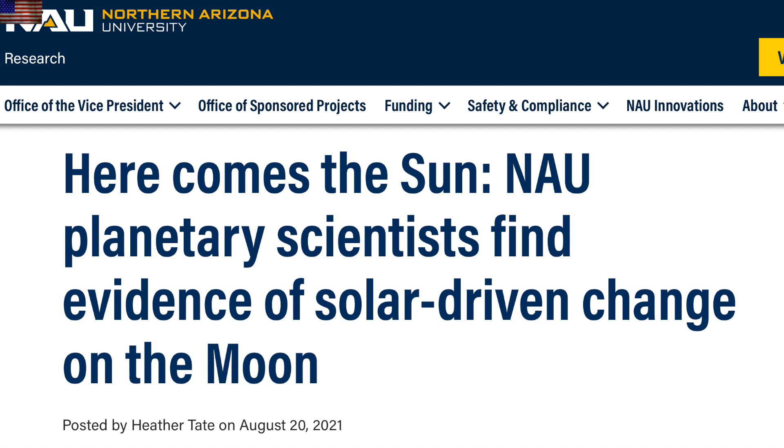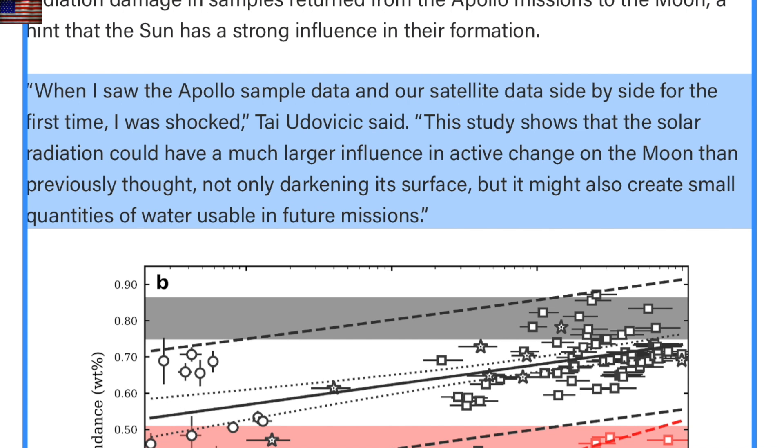Let's go to the sun and the solar wind, where scientists picked their jaws up off the floor to realize the solar wind could be the single greatest motor of the lunar surface, especially in the breakdown of material and formation of nano-iron particles. It's a ways away from the elemental delivery in the solar wind, but it's a step in the right direction when you take meteoritic forcing down a peg where it belongs.